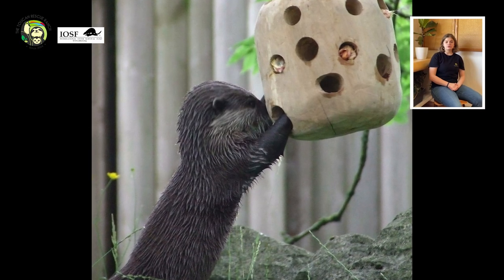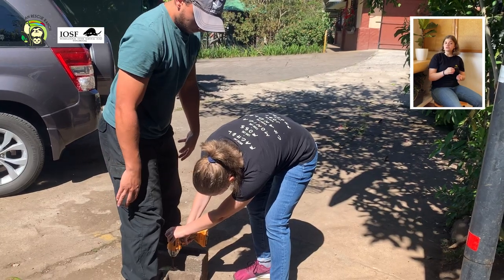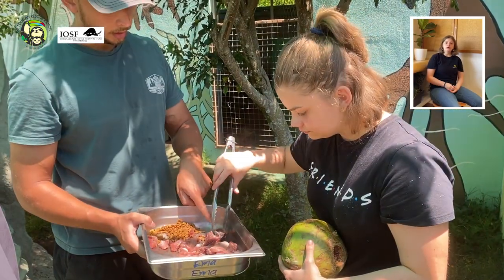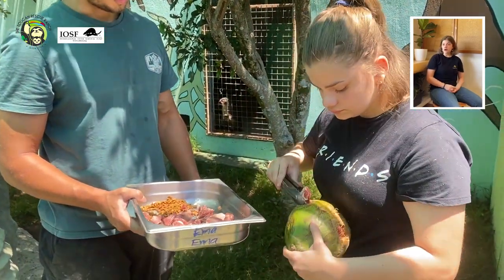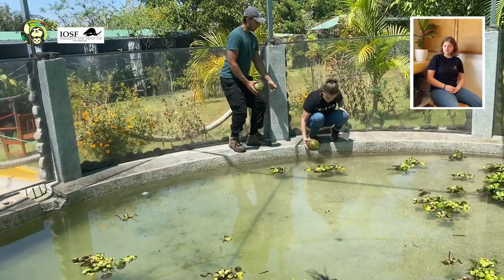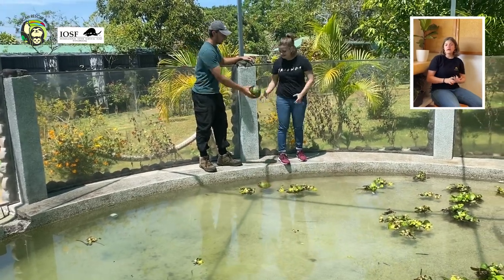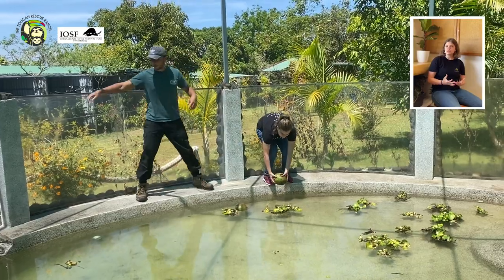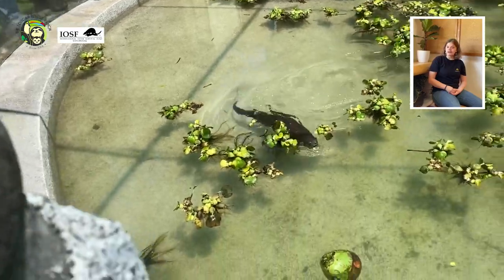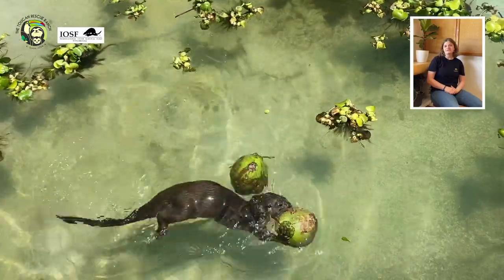My original idea was to get a ball made out of wood with several holes carved into it so we could place food in them and make it hard for Emma to find her food. It was difficult to find the materials, but in the end we decided to make it out of coconut, which floats and serves the purpose we originally wanted. It was pretty entertaining to see Emma try to find the fish food, and it was very nice.